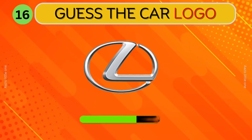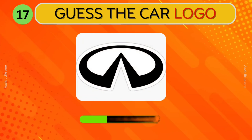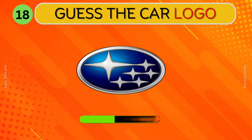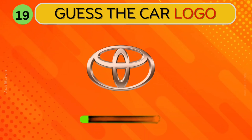Volvo. Lexus. Which car logo is this? Infiniti.